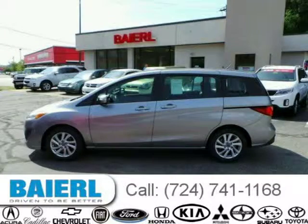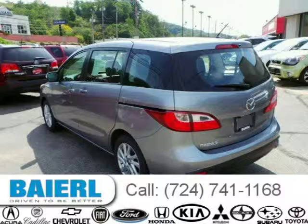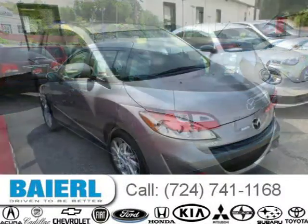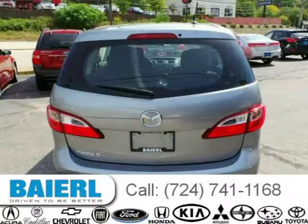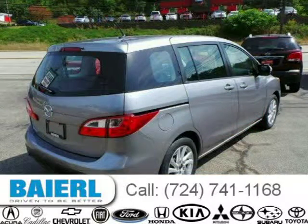For more information on this great Mazda Mazda 5, please click the link below. Thank you.